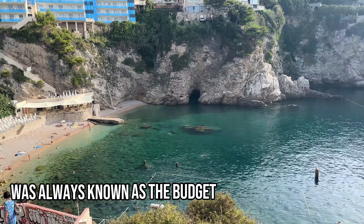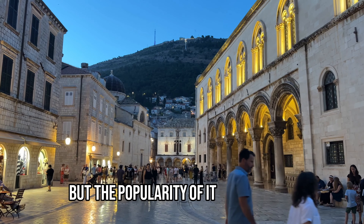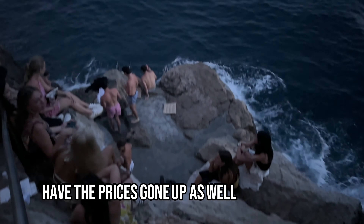Croatia was always known as the budget destination of Europe — the cheaper Italy or Greece. But with the popularity of it going up, have the prices gone up as well? Let's find out.